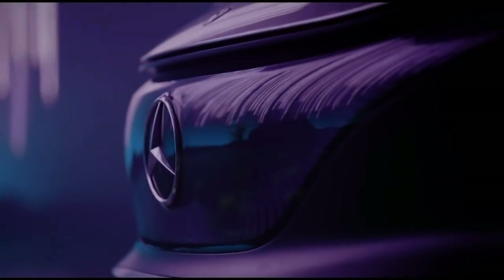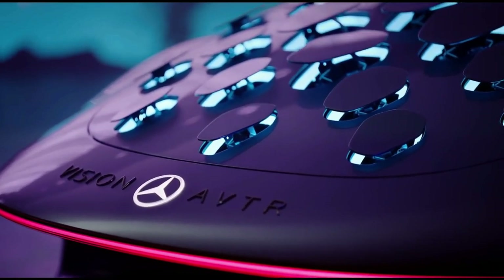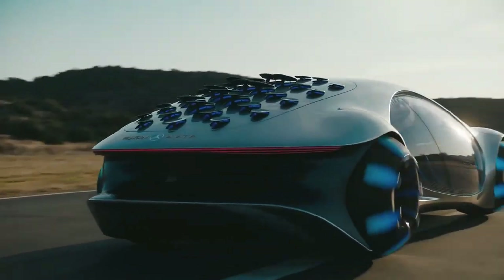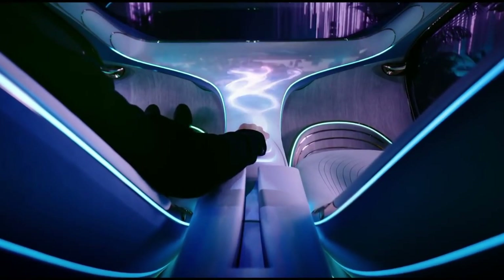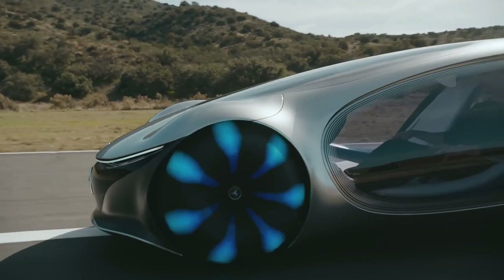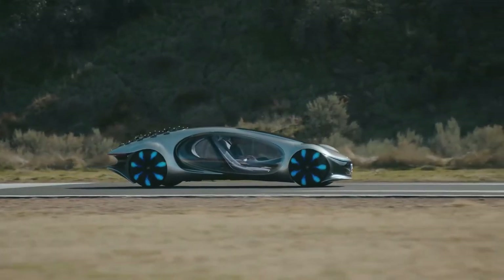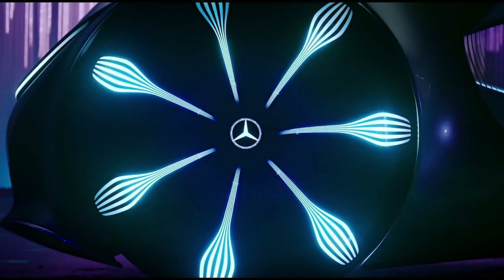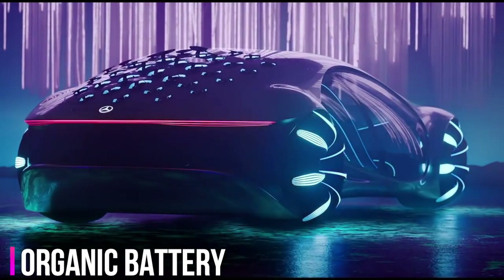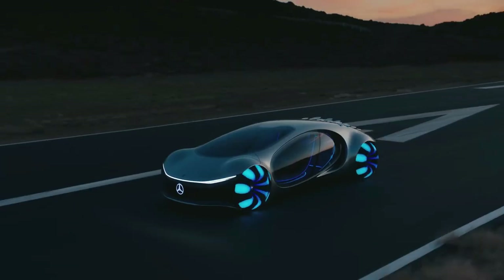Mercedes-Benz built the groundbreaking Vision AVTR concept with the Avatar movie team to showcase its vision for mobility in the distant future. Through its four high-performance electric motors, the AVTR can move sideways in a crab movement that gives the concept a reptile-like appearance. Since the Vision AVTR concept lacks a conventional steering wheel, the car establishes a biometric connection with the driver when they place their hands on the center console. The digital neurons from the connection flow from the interior to the exterior and visualize the flow of information and energy. The Vision AVTR features organic battery technology, neuromorphic hardware to minimize energy requirements, 33 multi-directional bionic flaps, and sustainable materials for the interior.